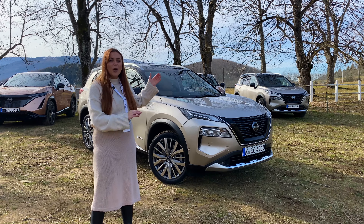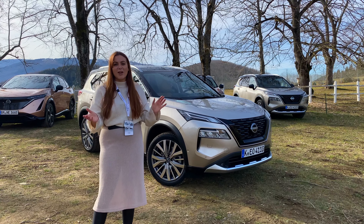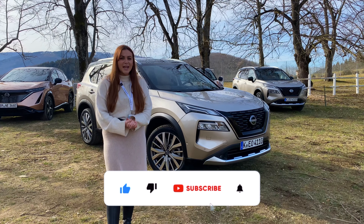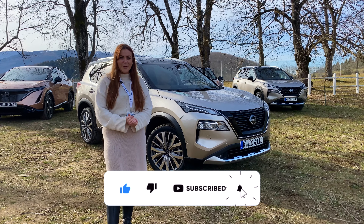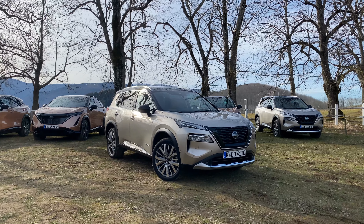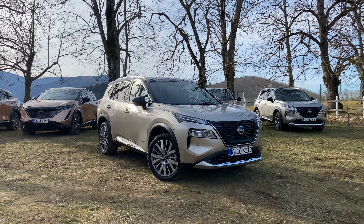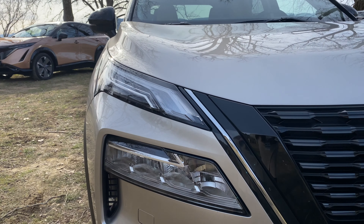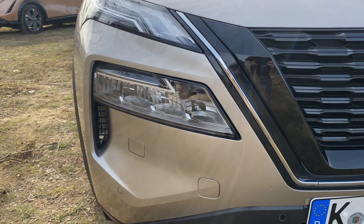This is the new Nissan X-Trail, which I've been wanting to test for a while. This is actually the e-Force variant, which has a very complicated and unique four-wheel drive system that I'll go into in more detail. I'm going to be testing it out on all terrains, which I'm really excited about. If that sounds good, please keep watching, and if you like new car reviews, go ahead and hit the subscribe button.